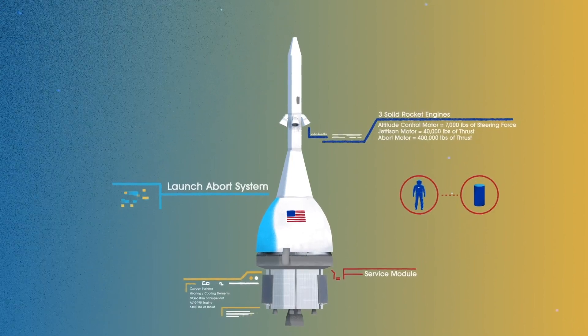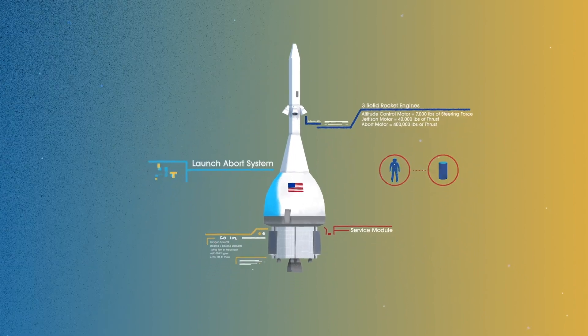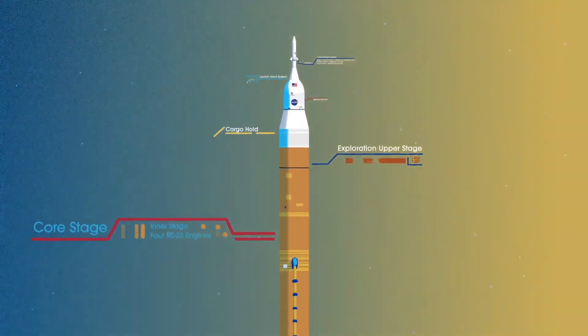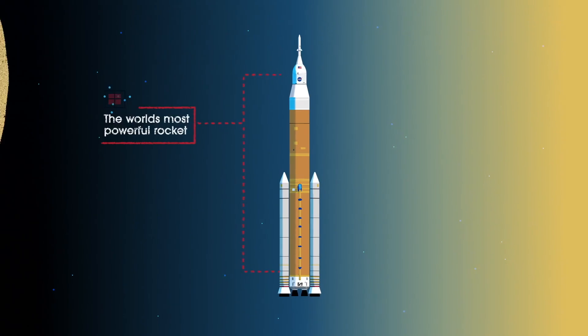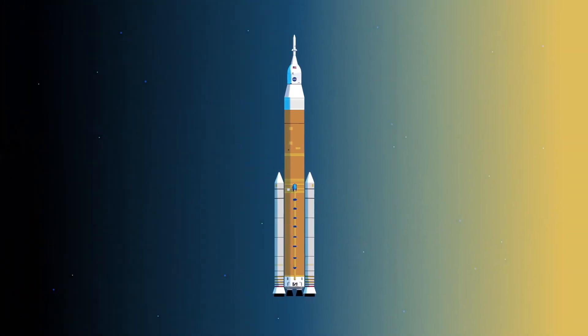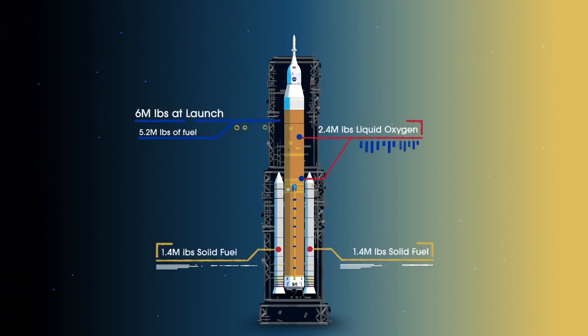To accomplish the task of launching our crew in heavy payloads, NASA is building the Space Launch System, comprising of a cargo hold, an exploration upper stage, a massive core stage, and two extended solid rocket boosters. Altogether, this is the world's most powerful rocket, and it exceeds the legendary Saturn V of the Apollo era in numerous ways. Sitting on the launch pad, the entire rocket, fully fueled, weighs just over 6 million pounds, 5.2 million of which is just the fuel.